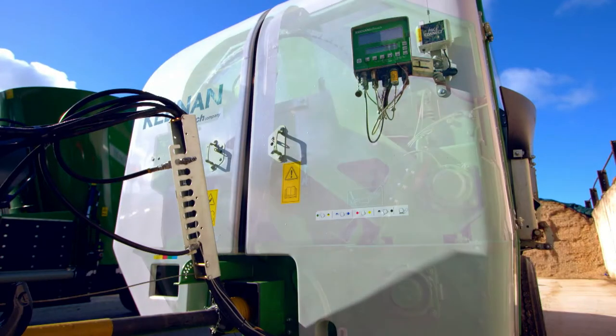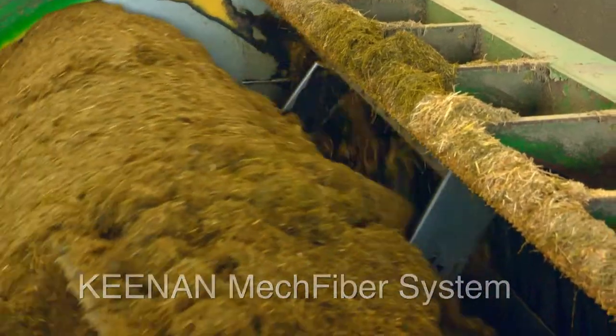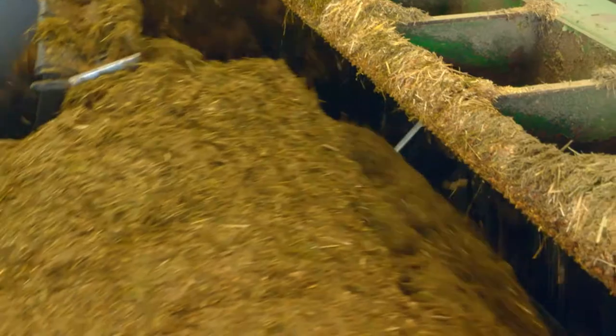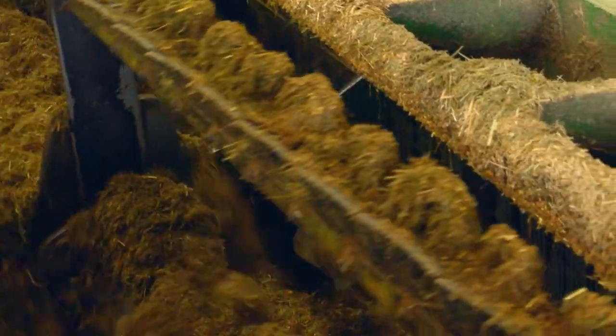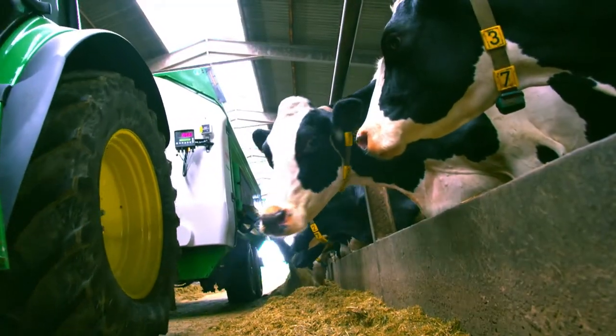It all begins with the mechanics of the mixing system itself — the Keenan Mechfiber system — which cuts and mixes feed ingredients just the right way for optimum feed utilisation in the rumen, the real engine of beef and dairy cattle production.